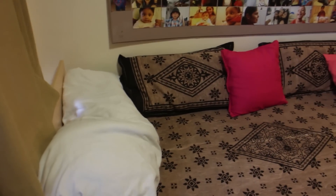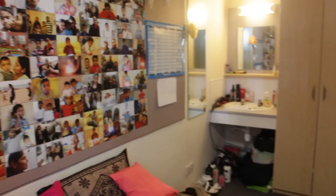Just to finish off my room, I'll do a quick 360 — I've got my bed here, my notice board, mirrors, sink, cupboard, door, and table. This is the corridor.